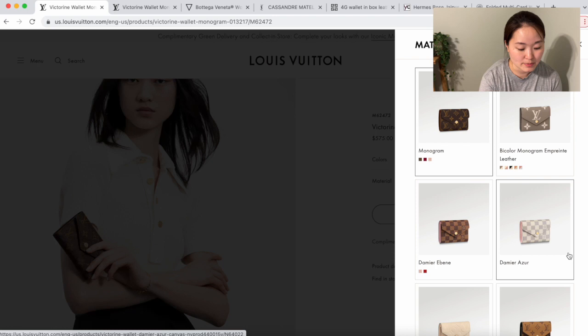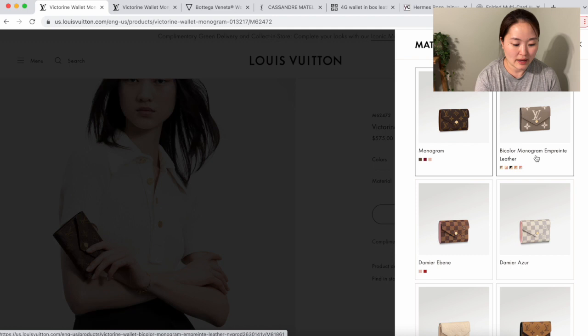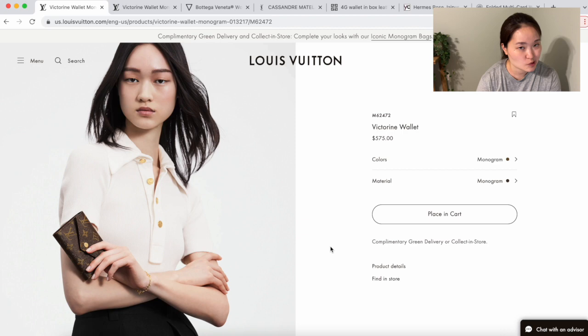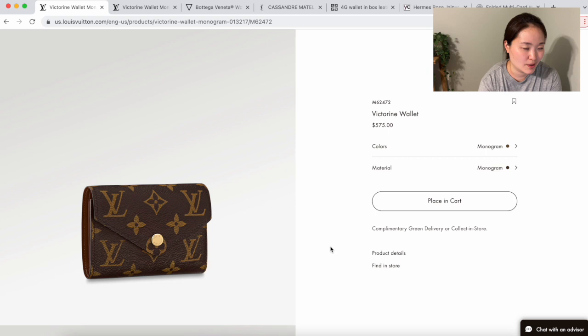The Damier Azur version only has a pink interior, and I've never been a fan of the bicolor monogram brown either. Other than that, you have the reverse monogram and regular monogram brown leather. I don't really like any of these materials, even though I love the style of this wallet — that's why it was on my wishlist. I just never pulled the trigger because it wasn't perfect. I already have too many monogram pieces and if I were to buy one I'd probably want monogram canvas, so I decided to forego it.